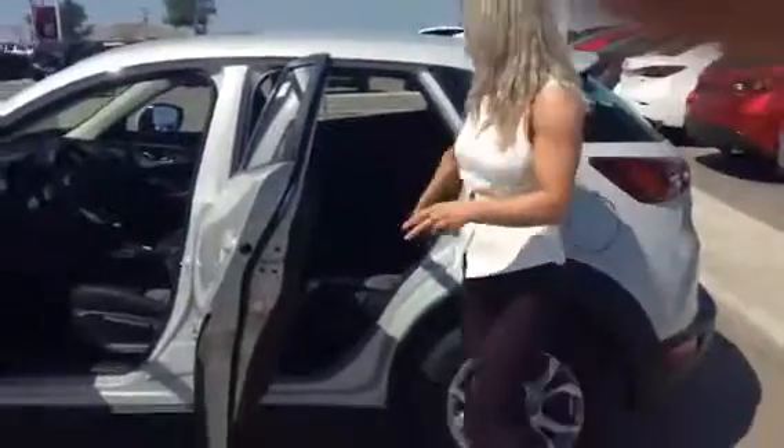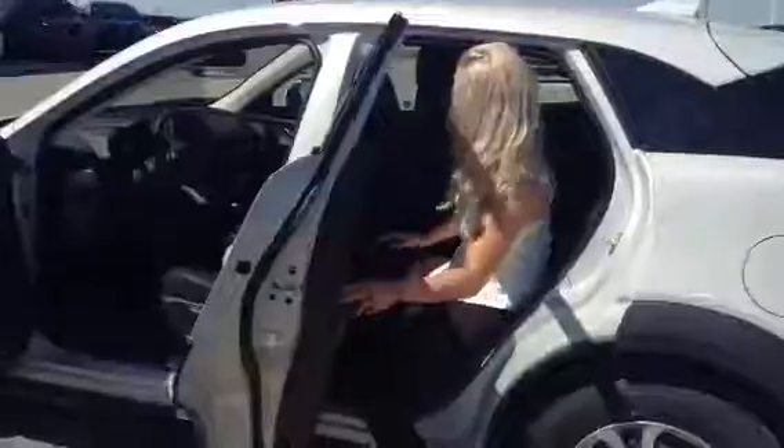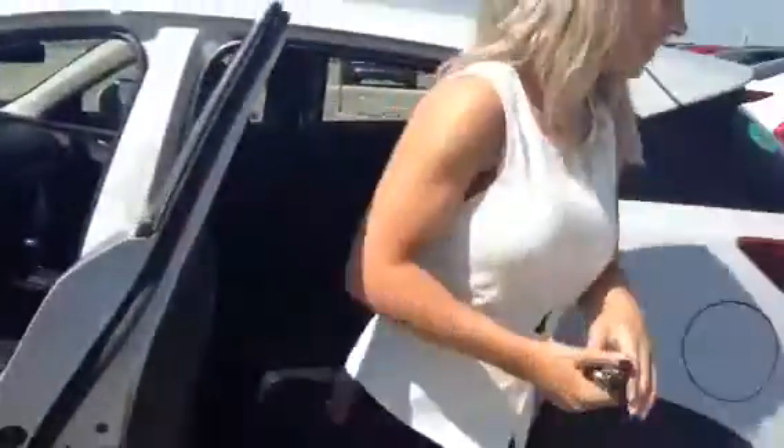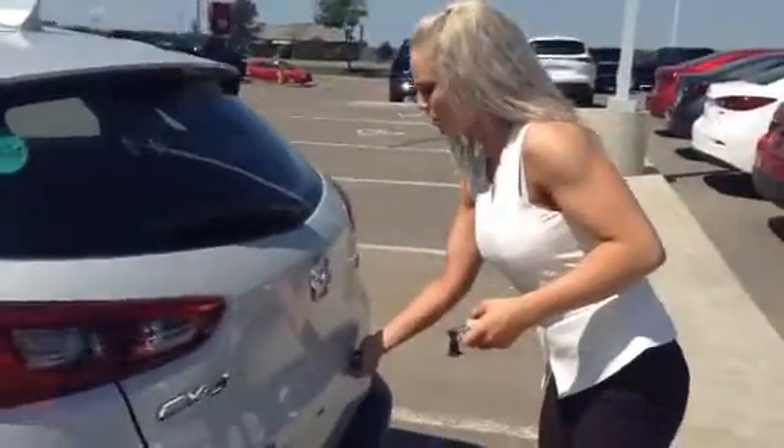Lots of room in this car. You can see you've got lots of room in the back as well. You also have very easy access to the trunk with lots of storage. These seats also fold down as well.